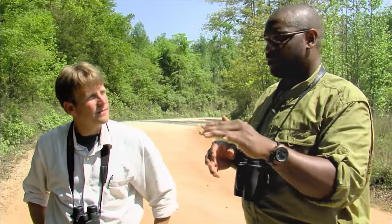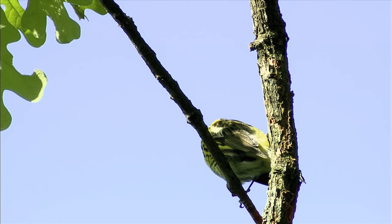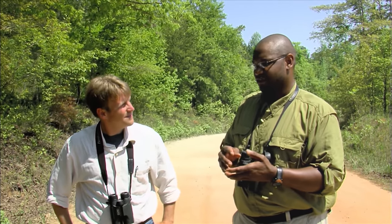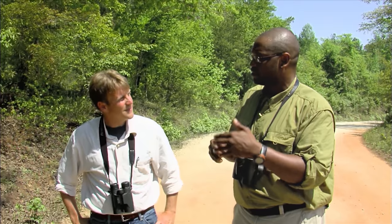It makes you appreciate how important having these large green spaces in the Piedmont of South Carolina — like the Clemson Forest — are for even transient birds. Whether it's edge like this or mature forests, having that habitat to stop, rest, and feed so birds can continue the next leg of the journey is critically important.